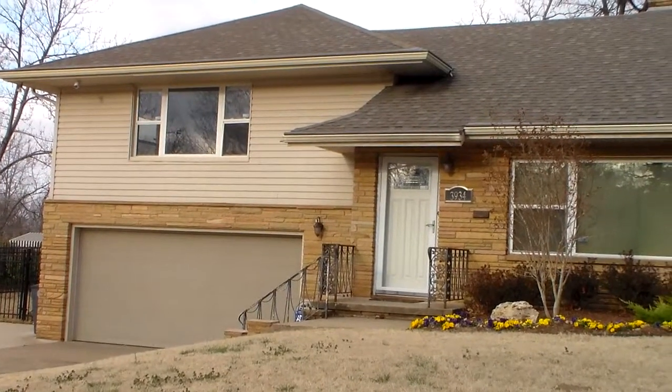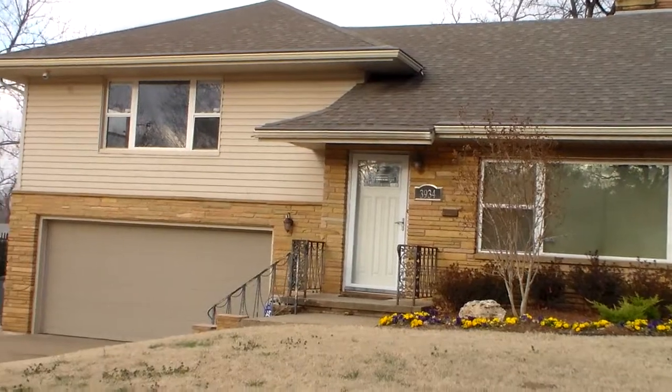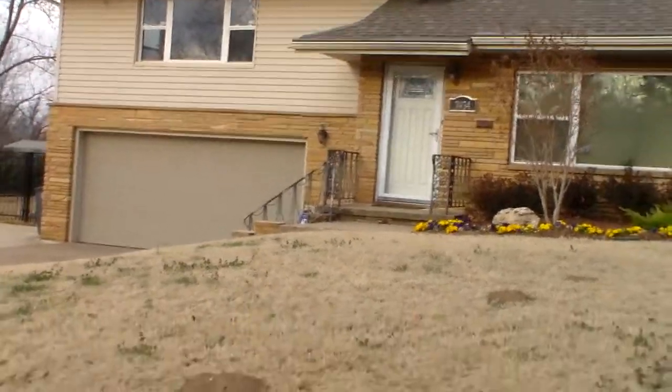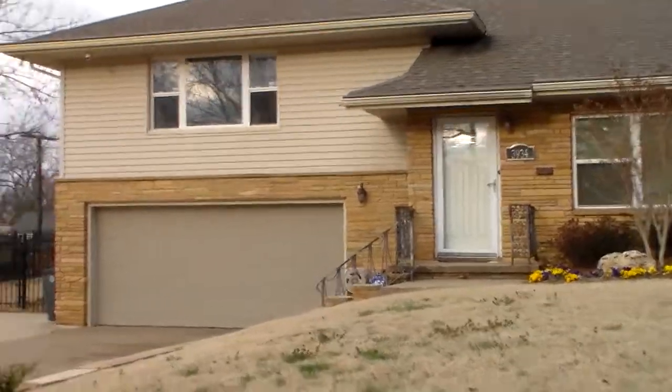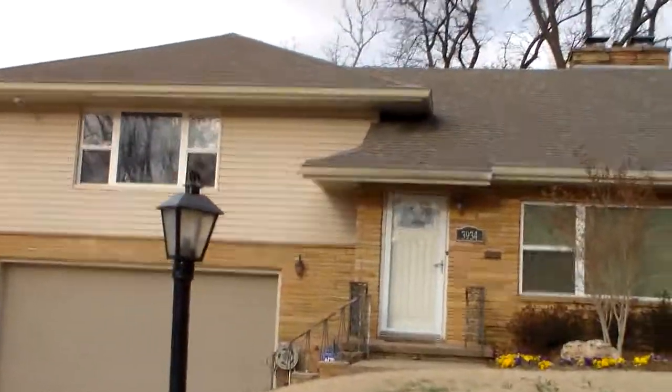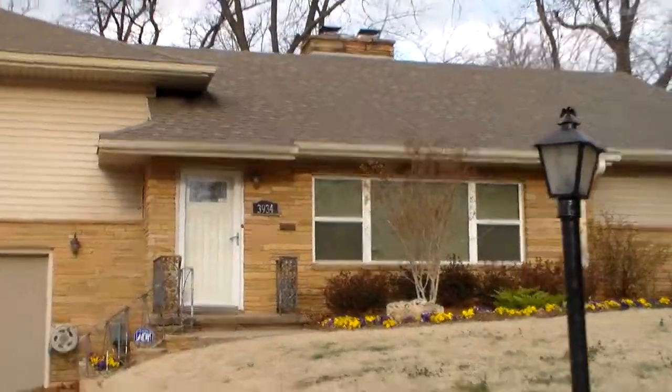We're trying to give it some more curb appeal, some more pop as far as the colors. It has a really nice elevation — very popular styling from the 1950s here in the Brookside area.